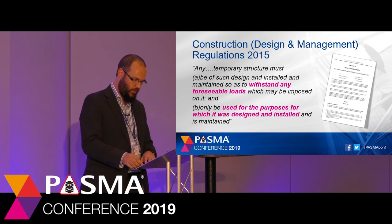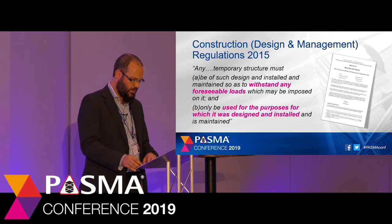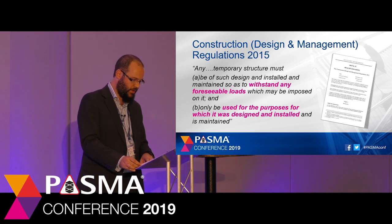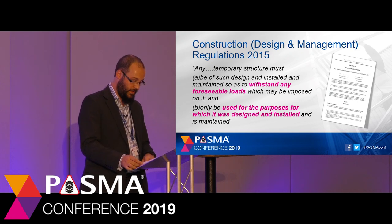Let's move on to legal requirement number two: the Construction Design and Management Regulations 2015. These regulations apply to construction work including building, civil engineering or engineering construction work. In Regulation 19, paragraph 2, it states that any temporary structure must be of such design and installed and maintained so as to withstand any foreseeable loads which may be imposed on it, and only be used for the purpose for which it was designed.